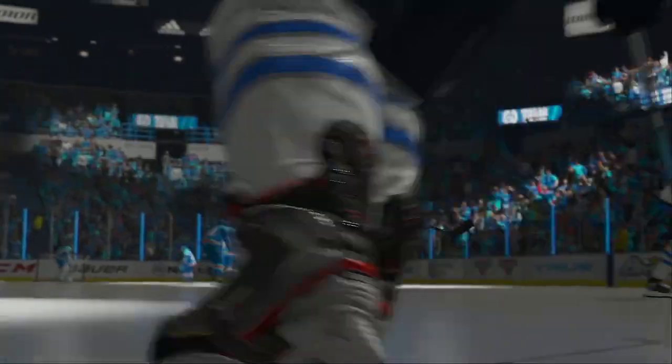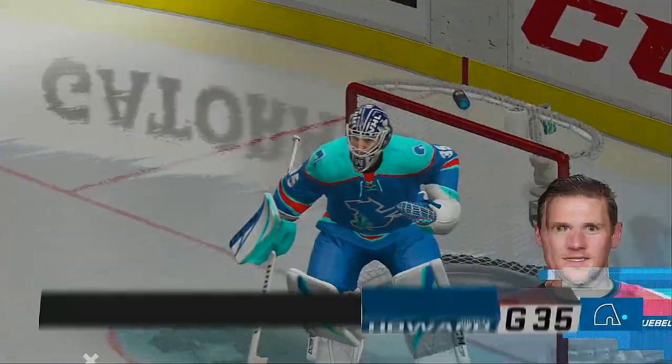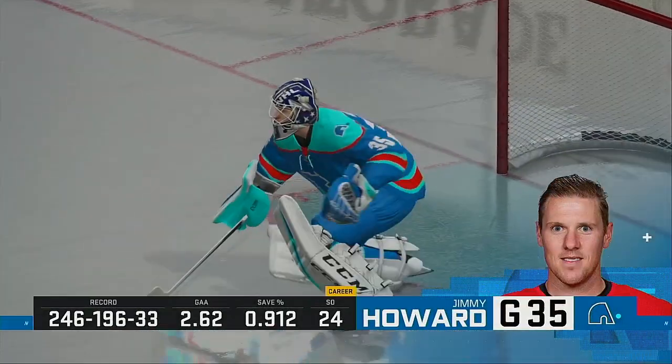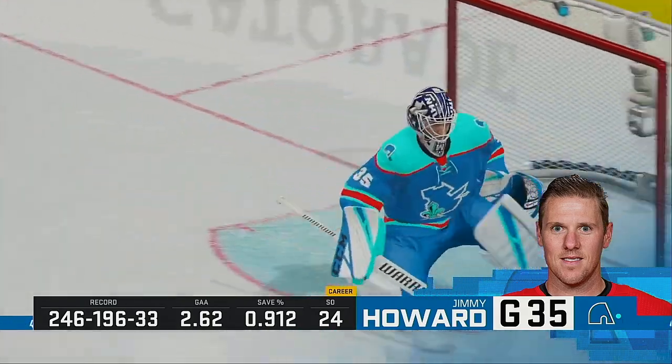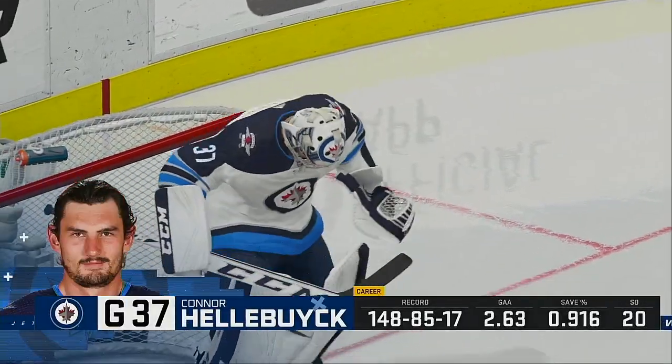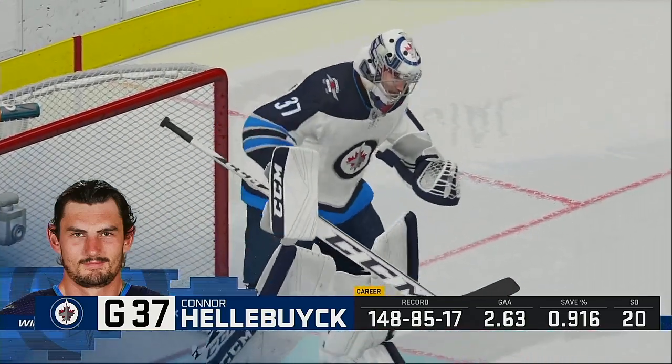Excited to bring you all the action here on EA Sports tonight. Let's send it down to Ray Ferraro who is between both benches ringside. I want to see tonight who's going to be able to take care of the puck. Both teams have been plagued by turnovers of late. They turn the puck over, they make themselves defend way more often than need be.